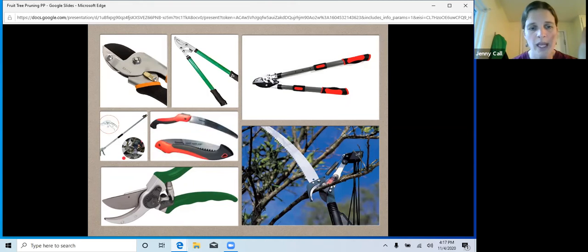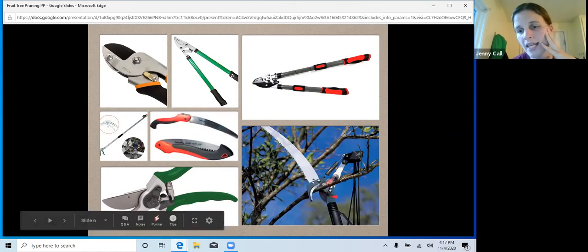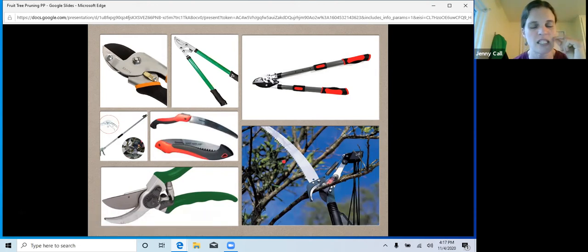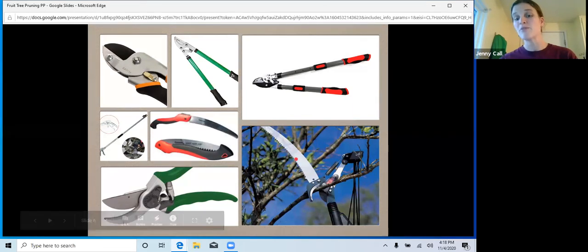Pole pruners are great. You can see we've got the pruner and the saw. I particularly like these two items to be separate. If you have a pole pruner with a saw attachment, I really recommend taking off that saw if you're not going to use it, or getting two long handles and keeping the saw on one and the pole pruner on the other. The saw really gets in the way — it can snag onto other branches and cause damage, especially if you're pruning in a tree with lots of branches.